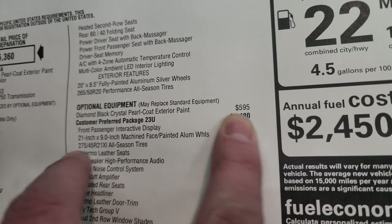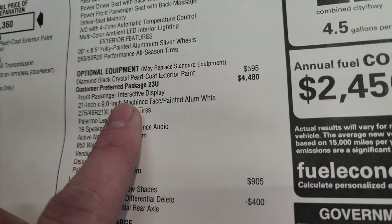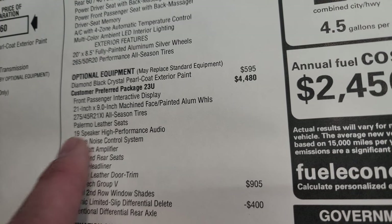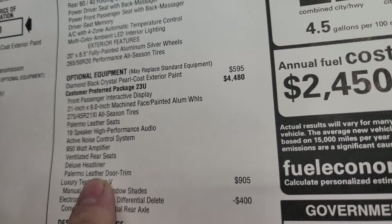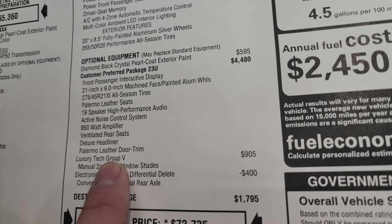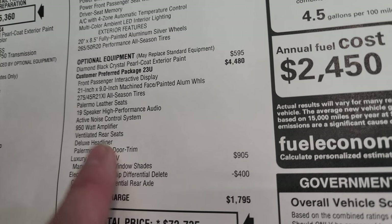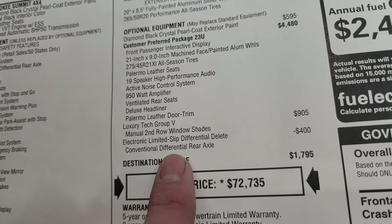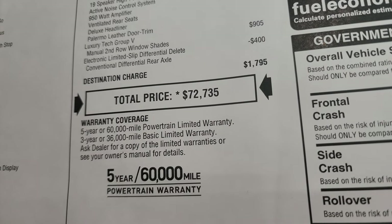Diamond black is $595. The customer preferred package 23U is $4,480, which gives you the front passenger interactive display, 21x9-inch machine-face painted aluminum wheels, 275/45 R21 all-season tires, Palermo leather seats, 19-speaker high-performance audio, active noise control system, 950-watt amplifier, ventilated rear seats, the deluxe suede headliner, and Palermo leather door trim. The Luxury Tech Group 5 is $905 and adds the manual second-row window shade. This one also has the electronic limited slip differential delete, which is $400 off the price — likely due to parts availability.